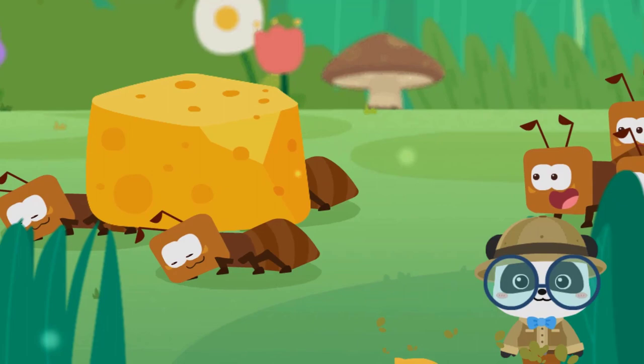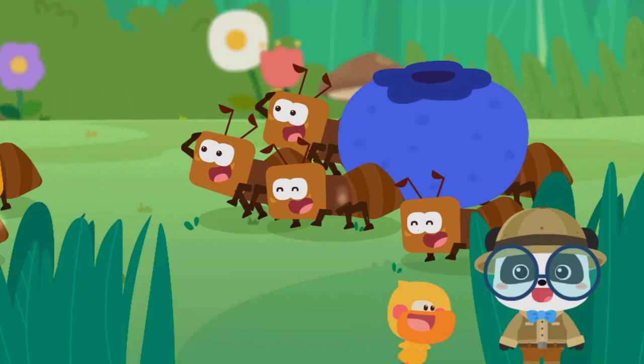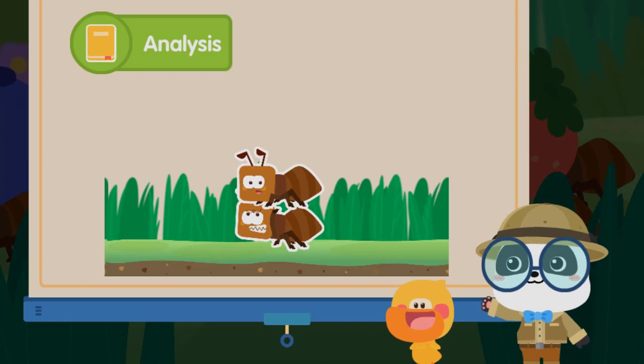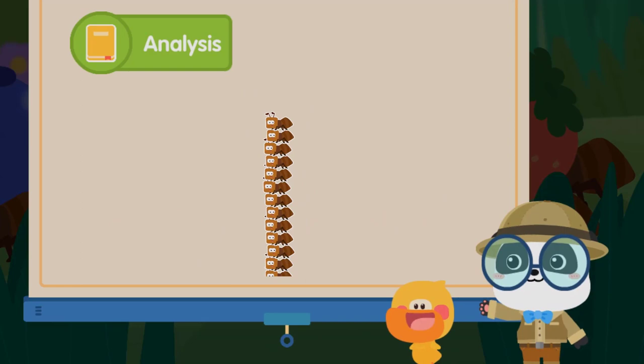When an ant finds food, it will summon its friends so they can carry the food back to their nest. The tiny ants are carrying big stuff. Yes, ants are exceptionally strong. They can carry food that is 50 times their body weight. Isn't that amazing? Of course! Let's see how strong an ant can be. This is one ant. Here are four ants. Look — an ant can lift 50 ants. It indeed has great strength. Ants are fantastic!